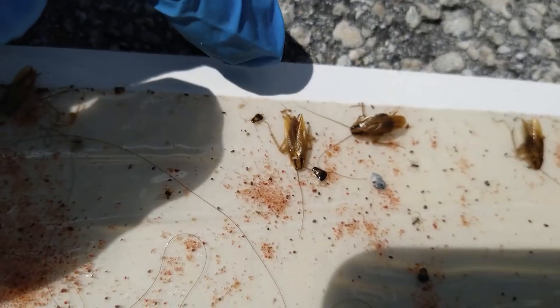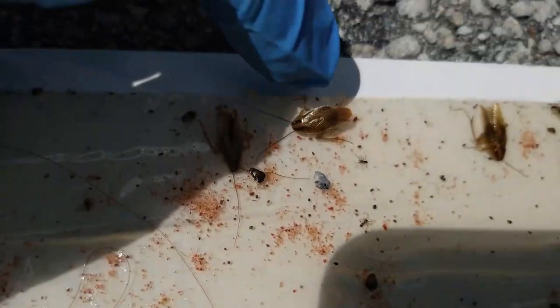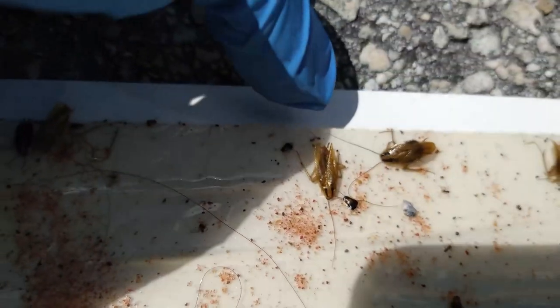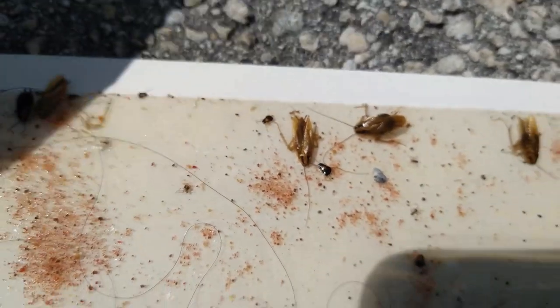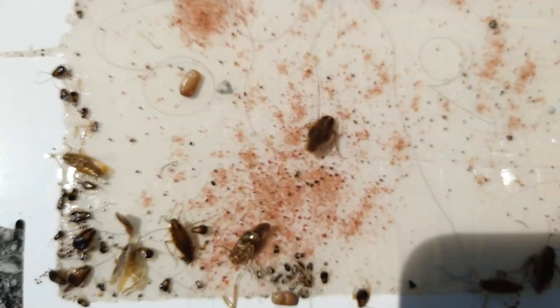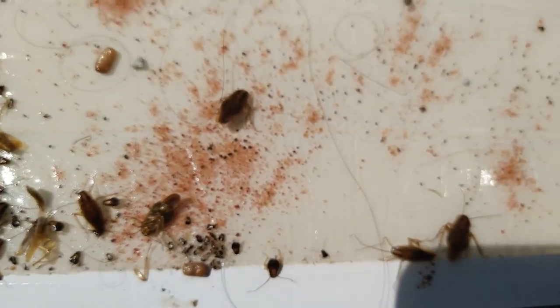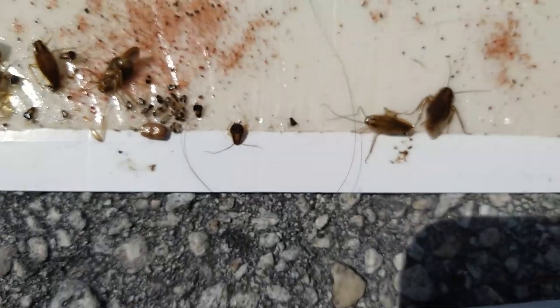You'll notice that one is a male and that appears to be a female. The way you can tell is by the cerci in the back — those little two tips coming out the back. Usually you're going to get probably 90-plus percent male versus female on the board.